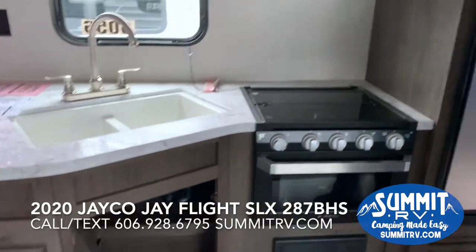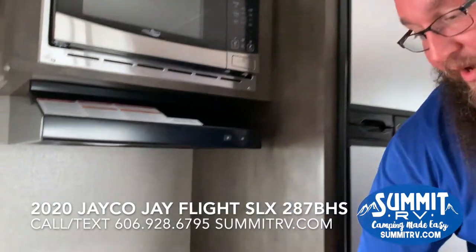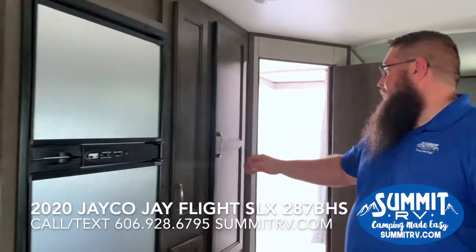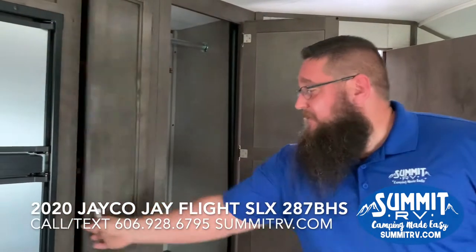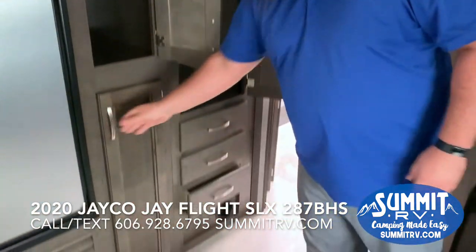You have your stainless steel microwave, your Furion oven with the window in the front, and your 6-cubic-foot stainless steel refrigerator. You have more storage with a hang bar in this storage area, and there's a pantry area right beside the refrigerator. So there's plenty of storage in this camper.